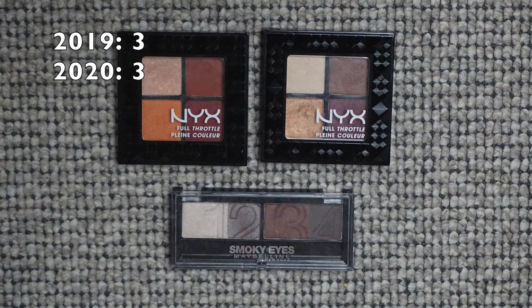For quads: I had three last year and I still have the same three. I have one in my panda palette, so hopefully I can get some use out of that one this year — maybe even finish it. For eyeshadow palettes: last year I had 32 with five-plus pans, and now I have 38. That's a lot, but I haven't bought any since the mid-year inventory last year, which is very good on my part — though I've been really tempted.